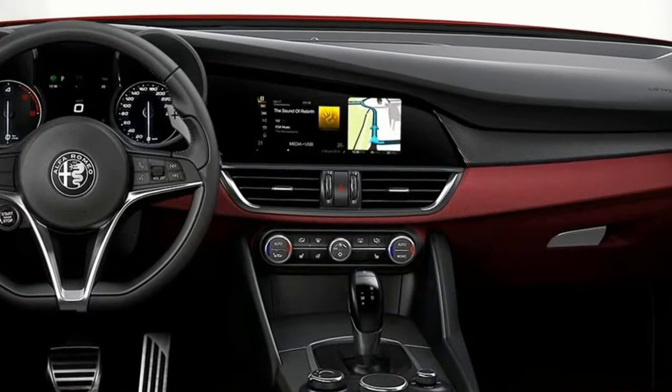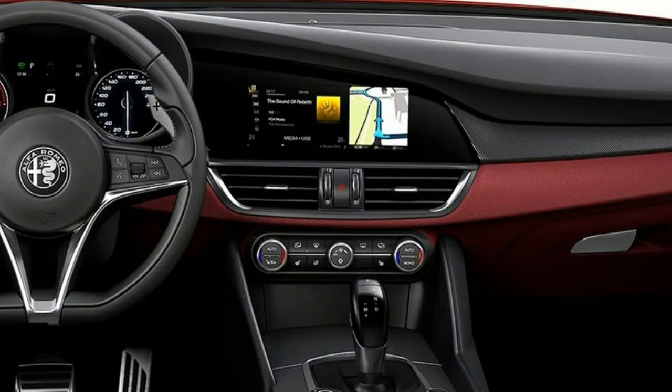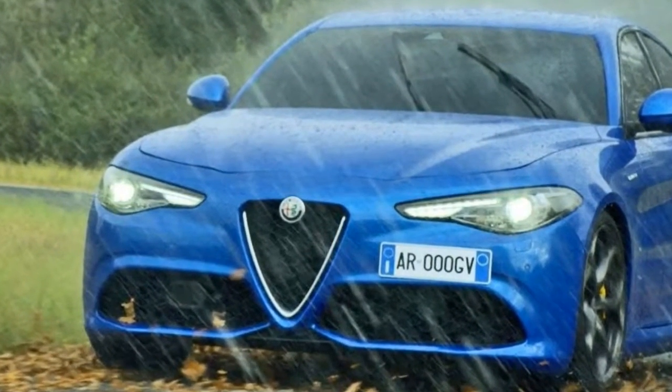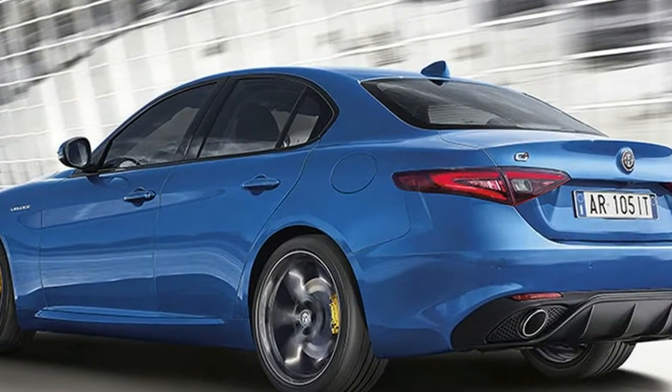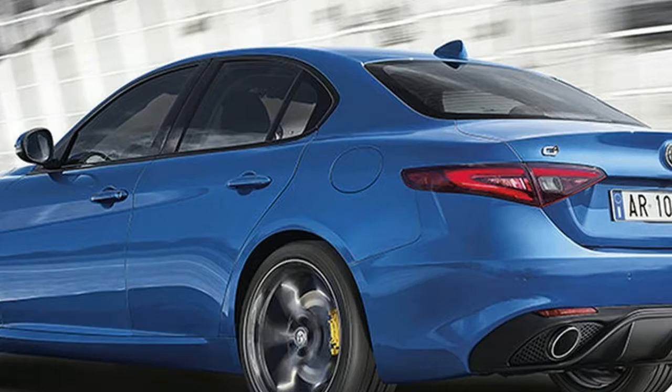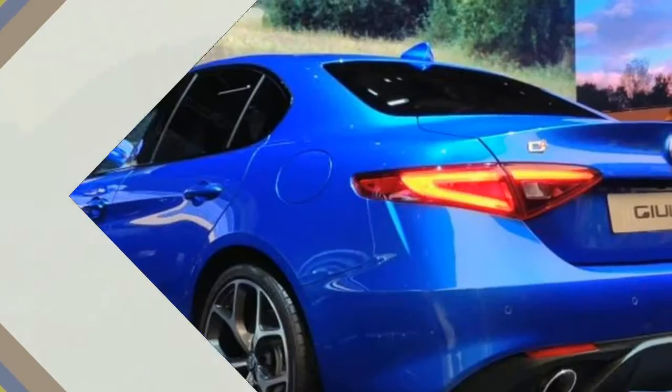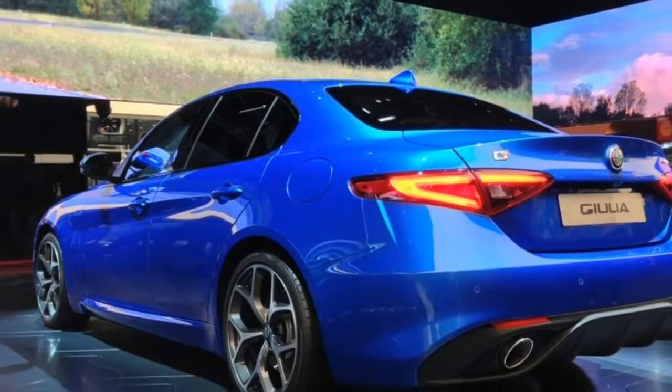Where it can't quite match the BMW 3 Series, Mercedes C-Class or Audi A4, is in the sheer range of models it offers. The Giulia Veloce goes some way to redressing that, doing its best to fill the enormous power gap between the 197BHP 2.0L petrol and the ballistic 503BHP Quadrifoglio V6.